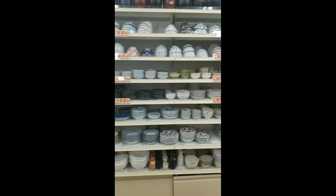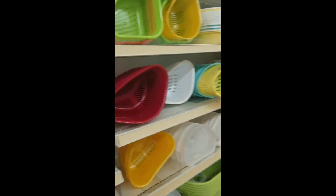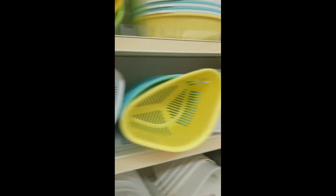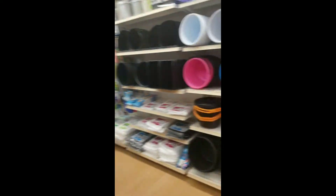Over here you have supplies for hanging your clothes outside to dry, rice bowls and plates, more laundry supplies, as well as cleaning supplies and gloves for cleaning on the back wall.